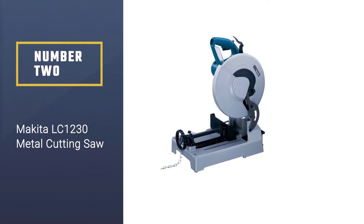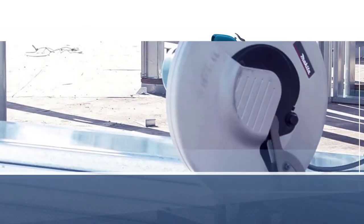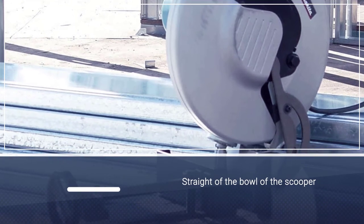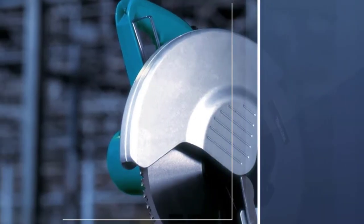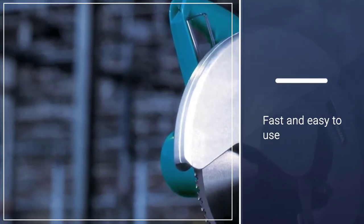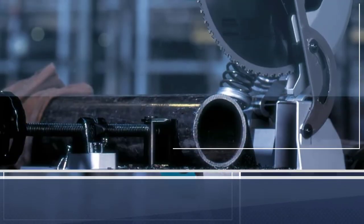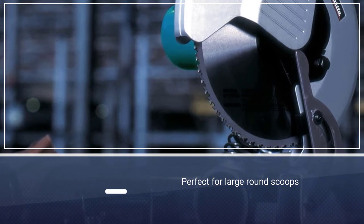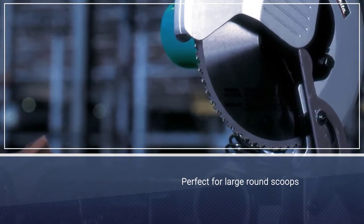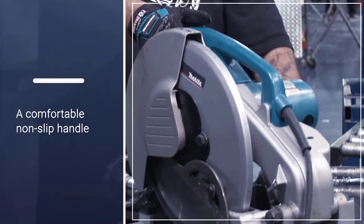Number two: the Makita LC1230 metal cutting saw. The Makita LC1230 has a 15-amp motor that produces 1,700 RPM, which is plenty of power for slicing through two-by-two box tubing with a quarter-inch wall thickness. Whereas most abrasive saws get hot quickly, the carbide-tipped toothed blade reduces cutting time and sparks, stays cool, and delivers accurate, quick, and precise cuts free of burrs.